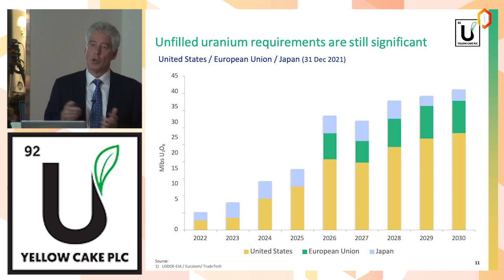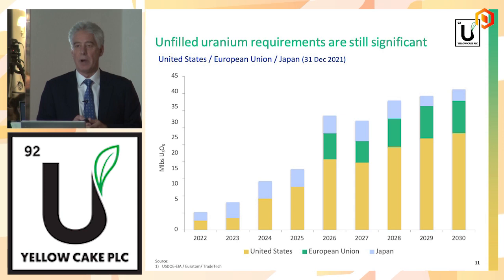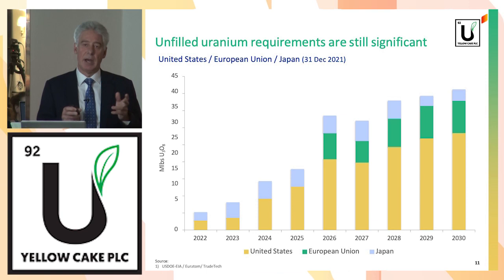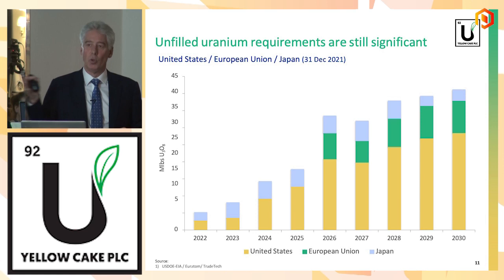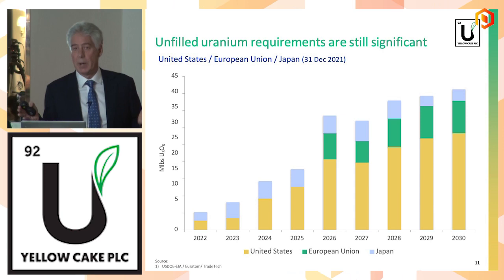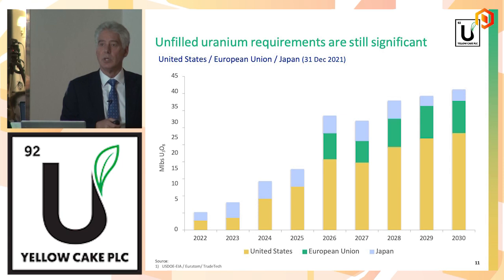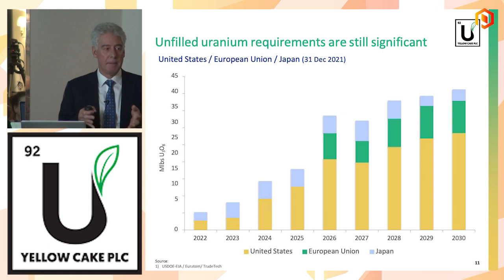Looking forward to the end of the decade, there is still a significant amount of unfulfilled contracting requirements, particularly towards the mid and end of the decade. Utilities still need to contract for future needs. Going back to the fuel cycle: to go from mined uranium all the way into a fuel bundle that goes into your reactor is an 18-month to 24-month process. So if you're thinking about your uranium needs in 2026, you really need to start purchasing that uranium in 2024. It's fine to think about requirements at the back end of this decade, but utilities really need to think about that contracting today.